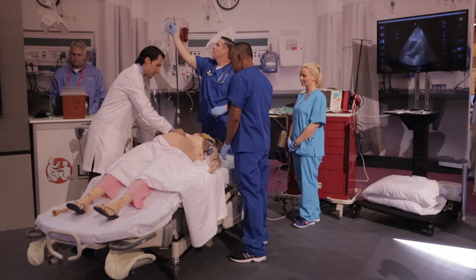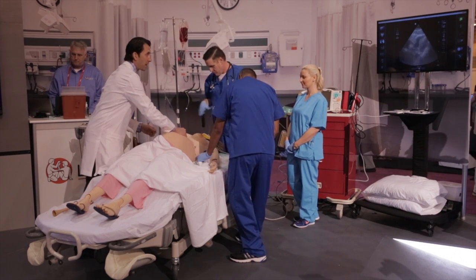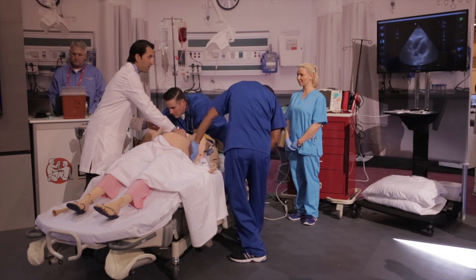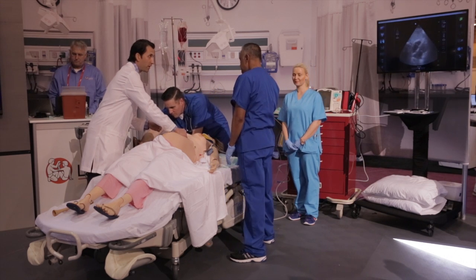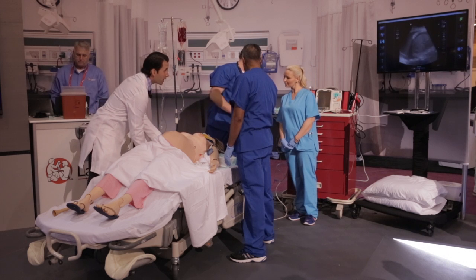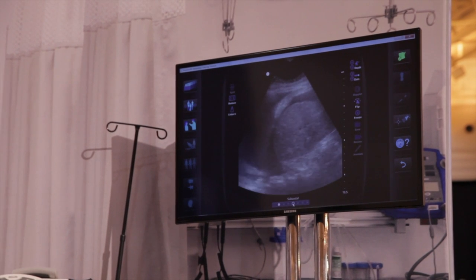eFAST stands for Extended Focused Assessment with Sonography in Trauma. What I'm doing right now is assessing the patient's heart. We can see that she's actually got vigorous cardiac activity. This is the real ultrasound image that came from that patient at that time.